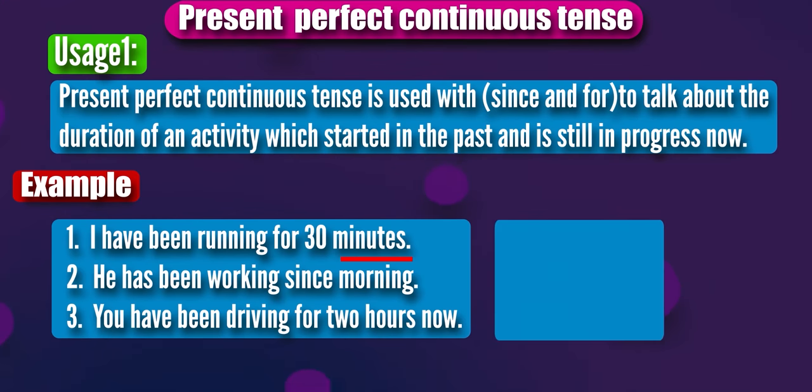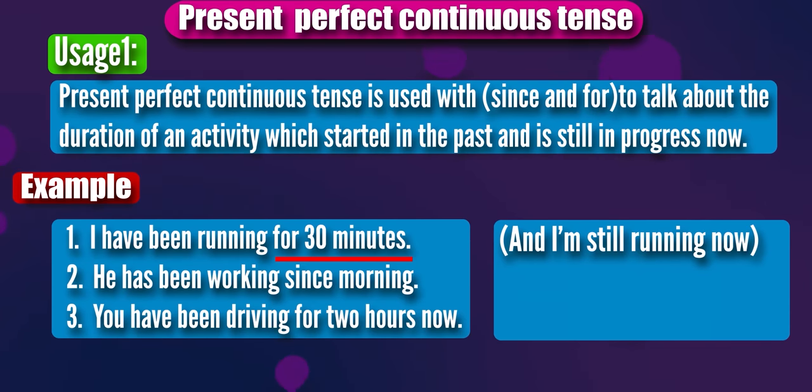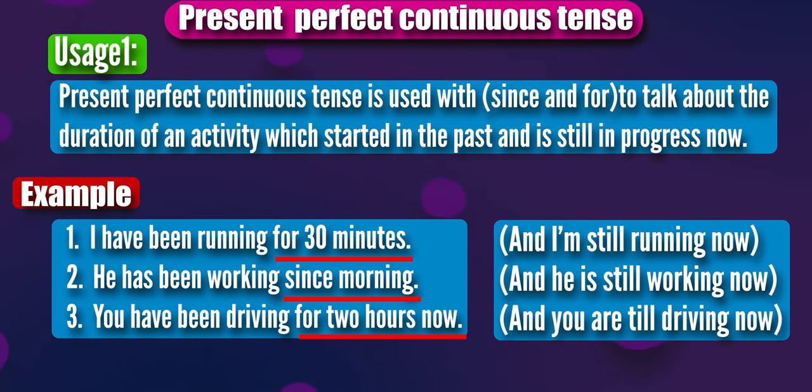In the first sentence, I have been running for 30 minutes, and I am still running now, which means it is still in progress — the action has not stopped yet. The second: he has been working since morning, and he is still working now. You have been driving for two hours now, and you are still driving. Obviously, this action is still in progress. In this usage, the action is still going on.